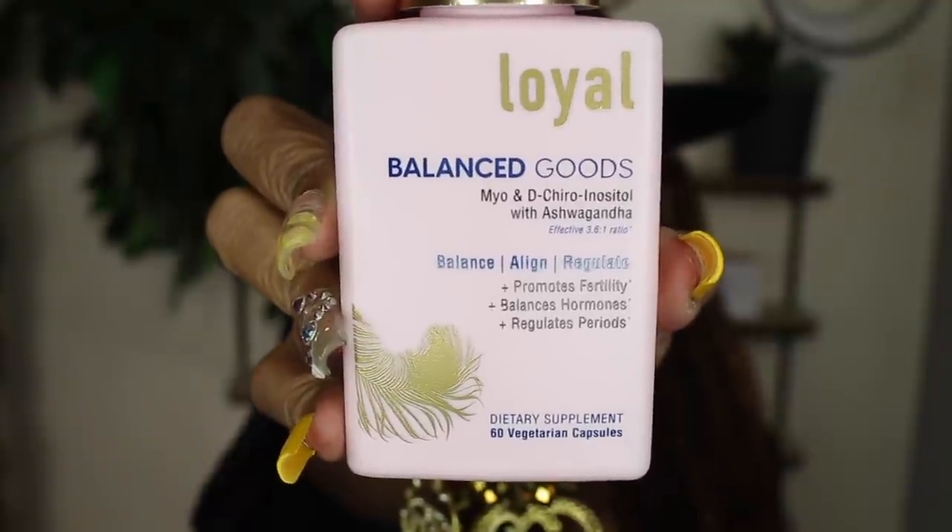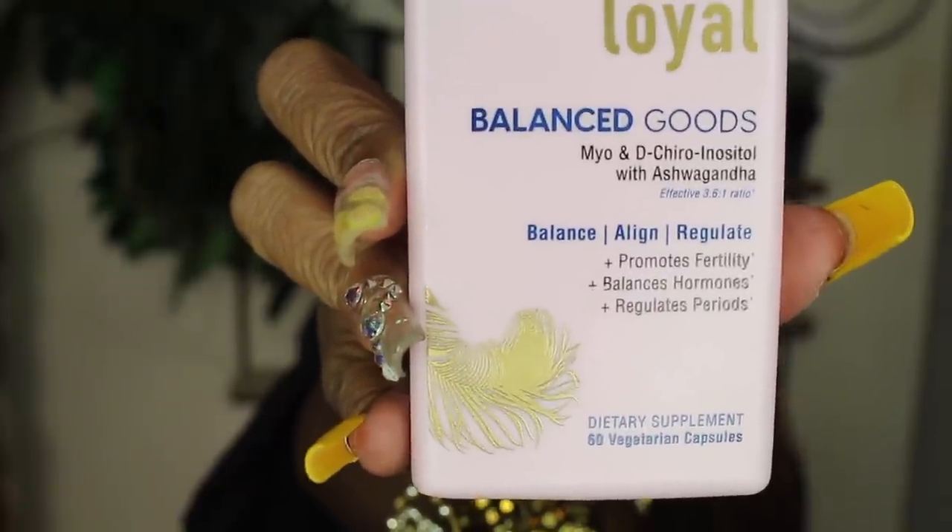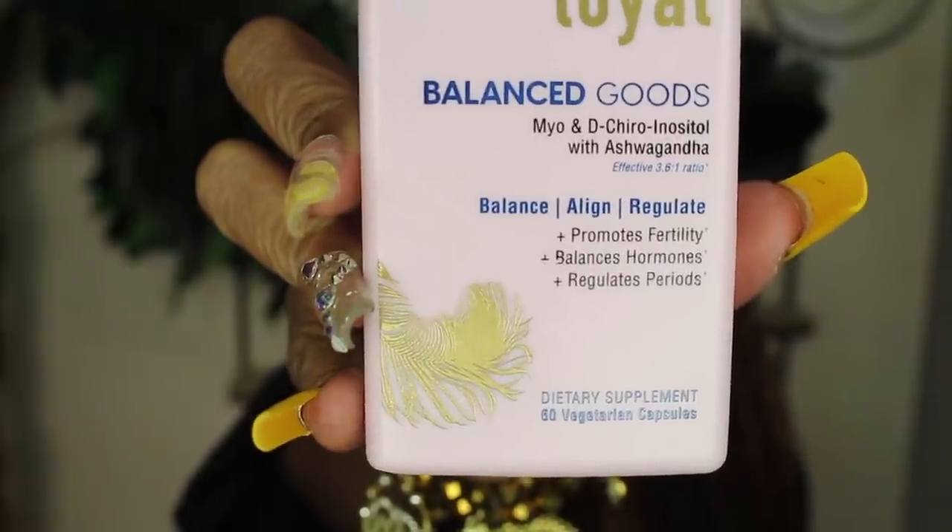Some things can be handled internally. These are capsules you take by mouth — there are 60 in the bottle. They are the Loyal Balanced Goods; they have ashwagandha in them, which helps balance you and make you feel calm. They promote fertility, balance hormones, and regulate periods. These work really well for people with PCOS and fibroids because they regulate your cycle, keep you stress-free, and help balance out your whole body. You take these by mouth — do not use them as a suppository.